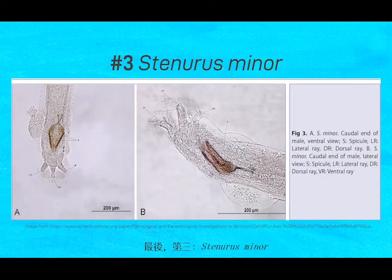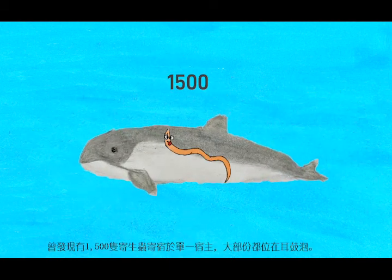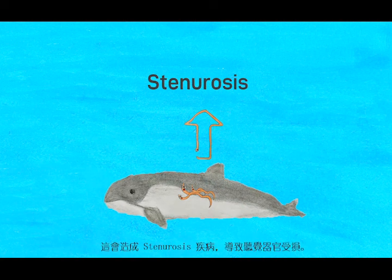Number 3: Stenurus minor. Stenurus minor is a nematode that was discovered in many common porpoises. It occurs in very large numbers — up to 1,500 in a single host — with a vast majority of them recovered from the tympanic bullae. It is the causative agent of stenurosis, which causes pathological and anatomical changes to the auditory organs.